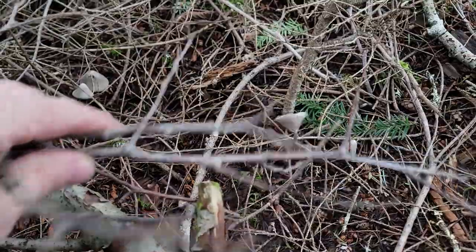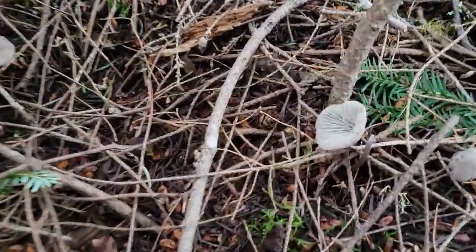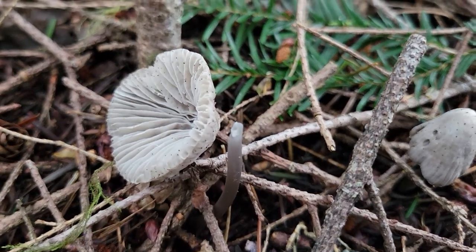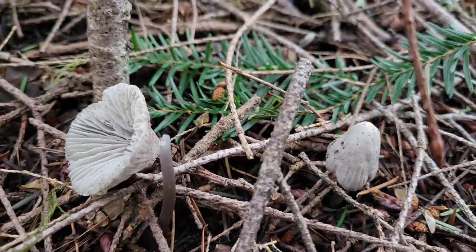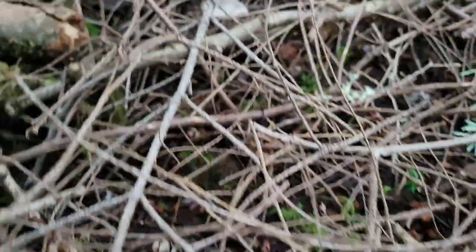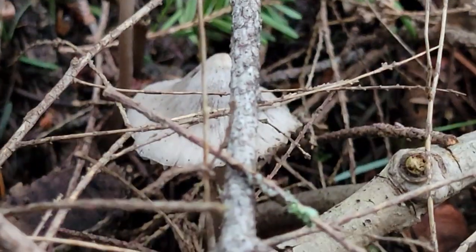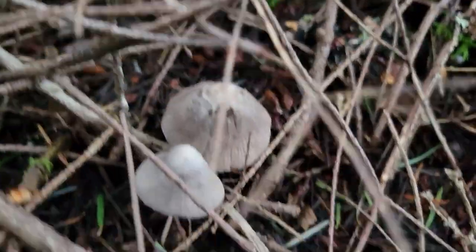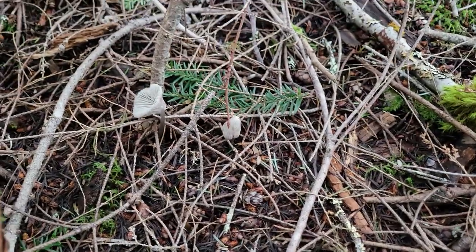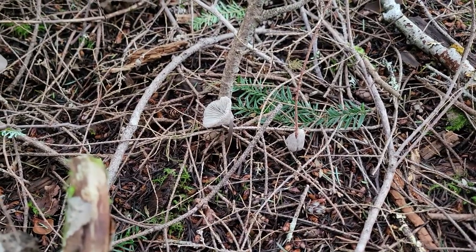Here's more of the Mycena robusta — just busted the cap off, but you can see white gills and it's kind of gray looking. Just growing right out of the forest floor, not necessarily on a log or anything. A lot of species of Mycena do that, and this one just happens to be blooming right now in the middle of February.